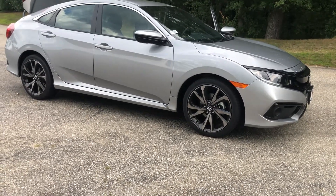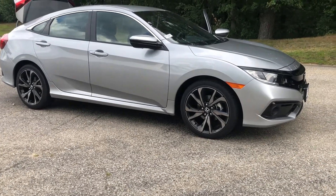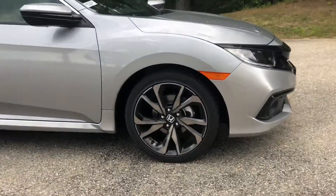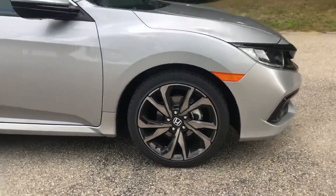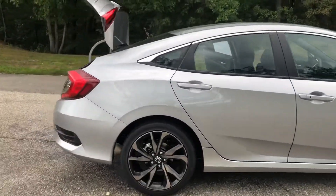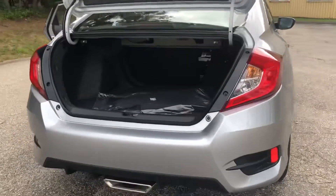Hi Gertie, this is Brianna down at Honda. I just wanted to give you a quick tour of the 2019 Civic Sport you were interested in. Right here we have our 18-inch alloy wheels — they look very sharp with this model. We have back here our LED tail lights, which make it very easy to be seen.